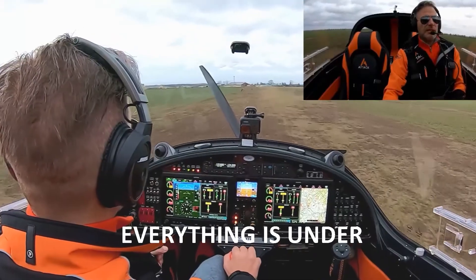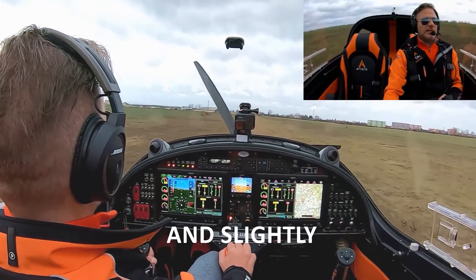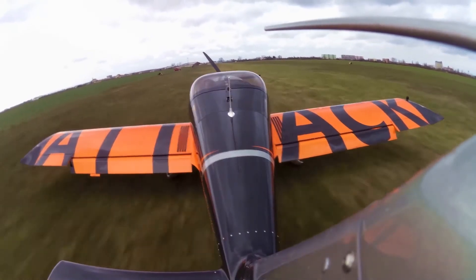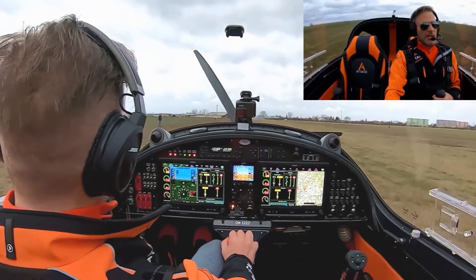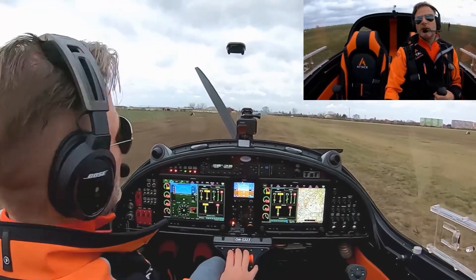Flaps number three. When everything is under normal control, you can slowly and safely land on the ground. Angle on the deck — flaps number three — and welcome on the ground.